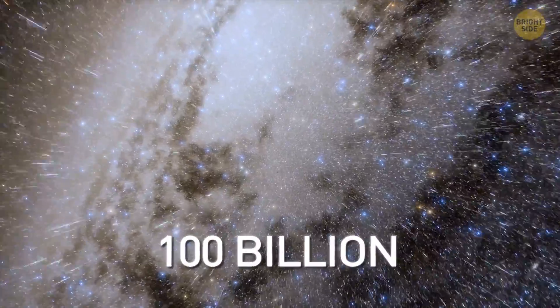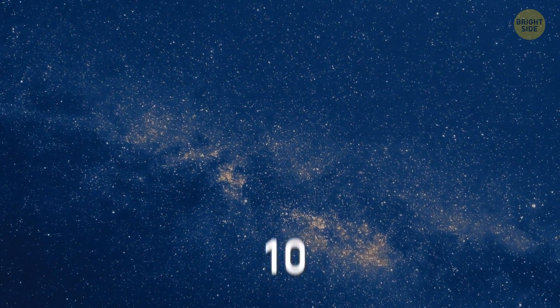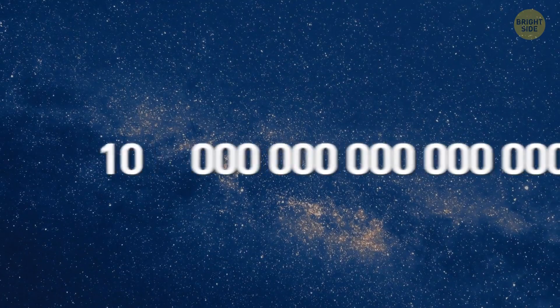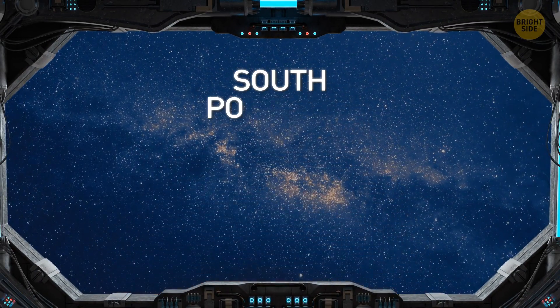The Milky Way has 100 billion stars. So this wall holds a quadrillion — that's 10 followed by 15 zeros — of stars like our sun. This giant structure is called the South Pole Wall.